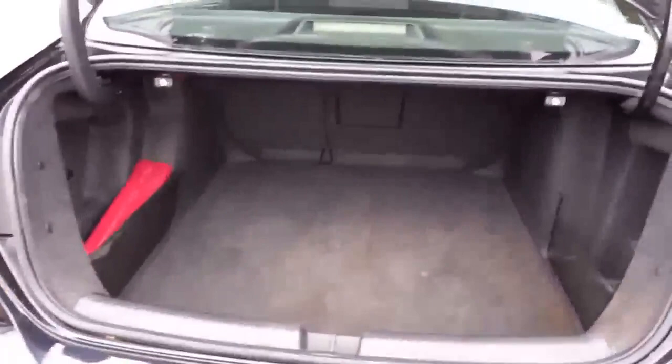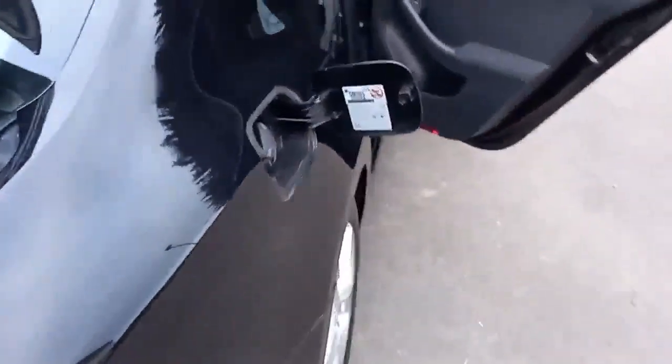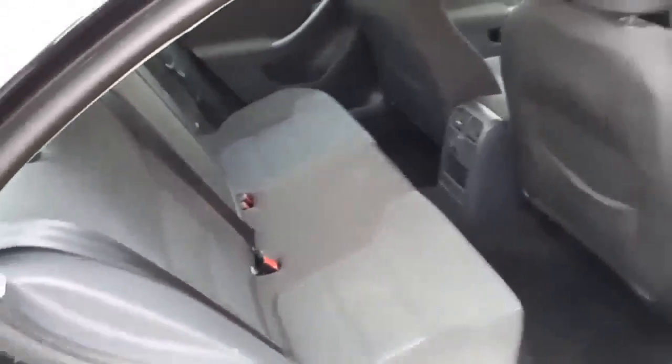Nice size boot actually, quite deceptive. It's quite a nice size boot in there with a 60-40 split seat. You've also got your fuel tank there. No rips or tears that can be seen.